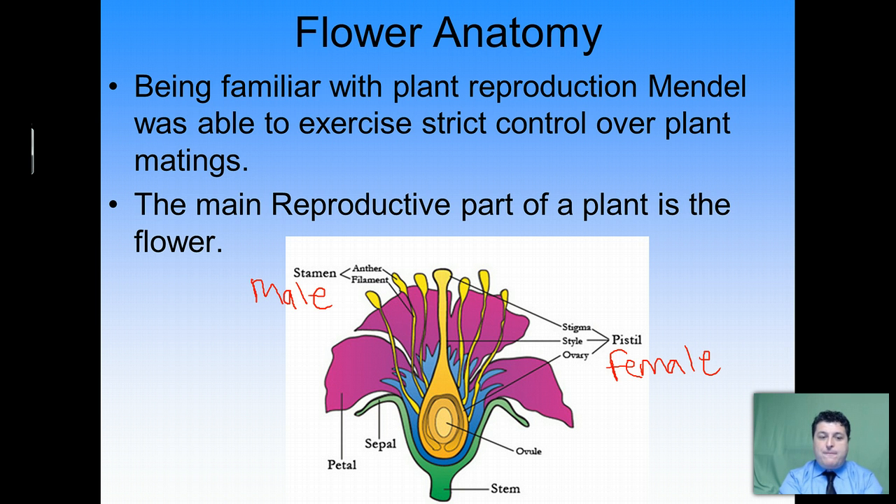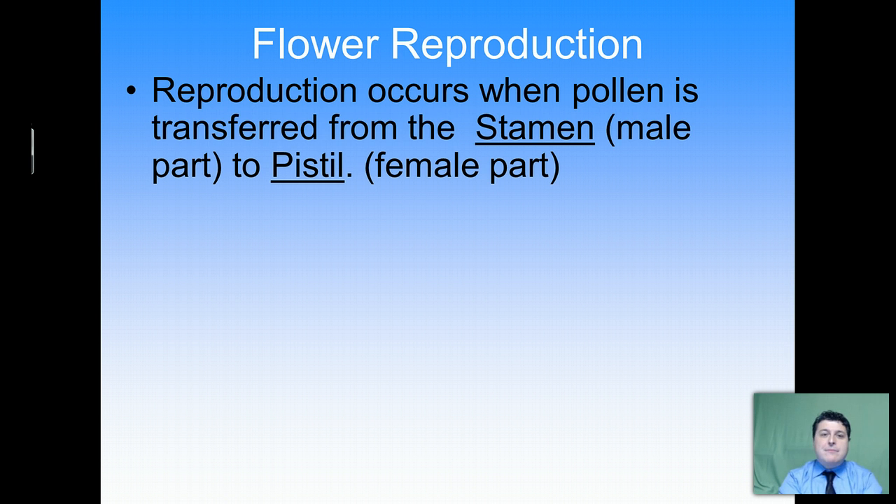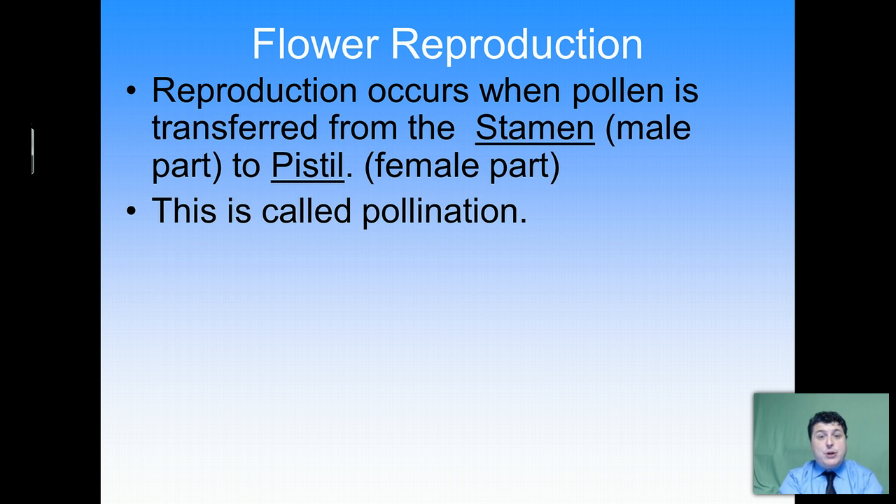Pollen will fall from the tips of the stamens — called the anther — onto the sticky stigma of the pistil. The pollen is then able to fertilize the eggs, which are down in the ovary of the flower. So reproduction in flowers occurs when pollen is transferred from the male part, the stamen, to the female part, the pistil. This is called pollination.